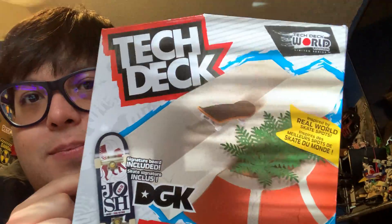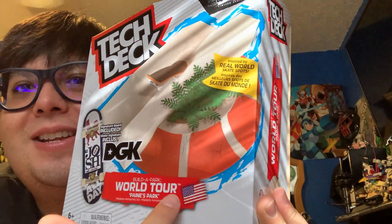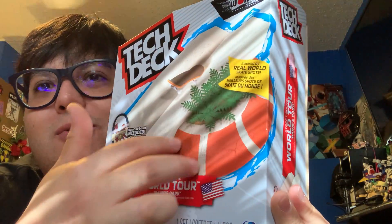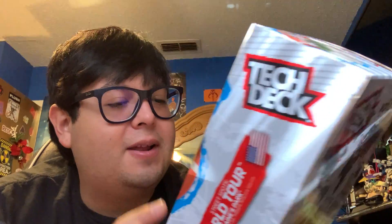Last but not least, at Walmart - you know how I was collecting those little famous skate locations so you can build a world tour park? Found the American one. It comes with a little skateboarder figure. I got Payne's Park in Philadelphia, Pennsylvania. It's got a nice ramp and you can grind on the staircase. So now I have three little locations - I have Japan, which is the Japanese skate park, then I have America, and the other one was the UK steps.